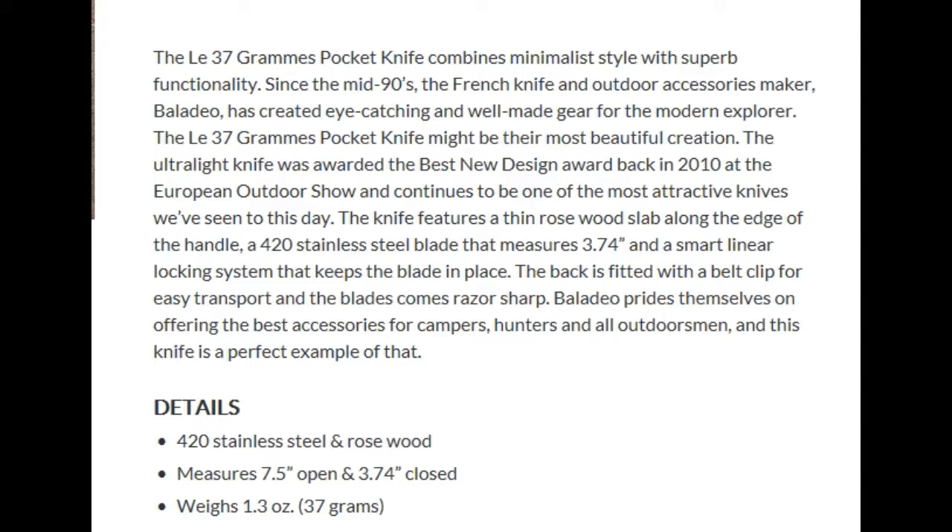The knife features a thin rosewood slab along the edge of the handle, a 420 stainless steel blade measuring 3.74 inches, and a smart linear locking system that keeps the blade in place. The back is fitted with a belt clip for easy transport, and the blade comes razor sharp. Baladeo prides itself on offering the best accessories for campers, hunters, and all outdoorsmen.